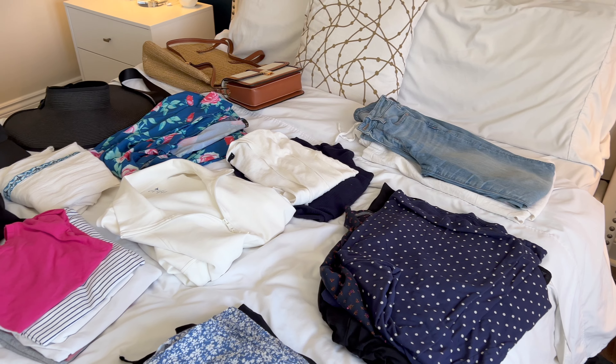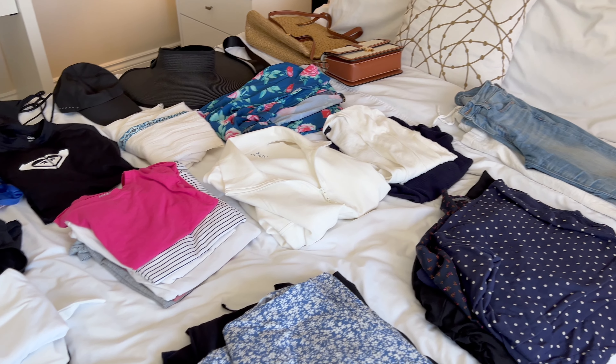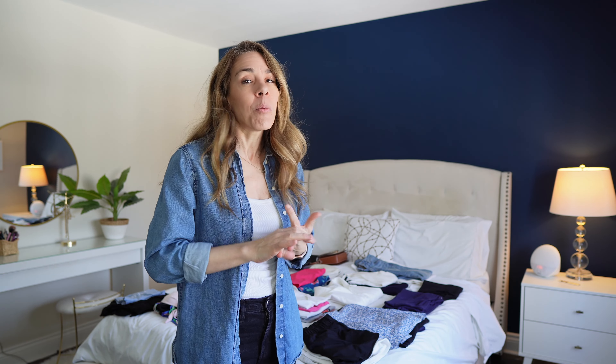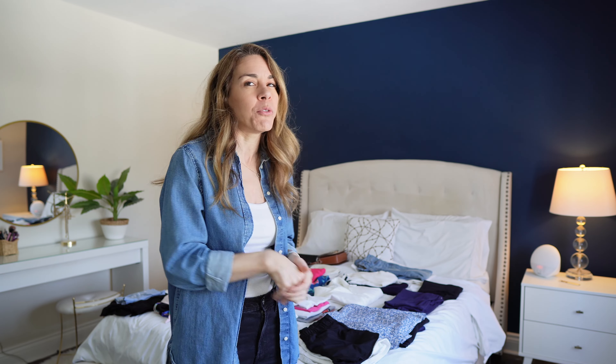I'm actually packing for my family of four — my husband and my two kids. We're from Canada and we have to fly to Florida to get to the cruise port. So we decided not to pack any checked luggage because they charge quite a lot for it. We're going to bring one carry-on suitcase and one backpack or bag as our personal item.